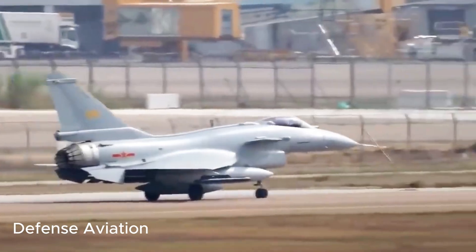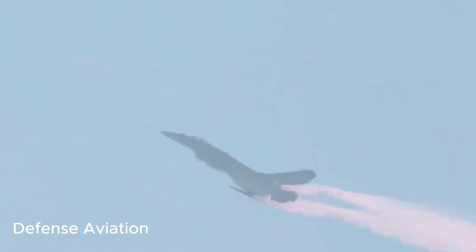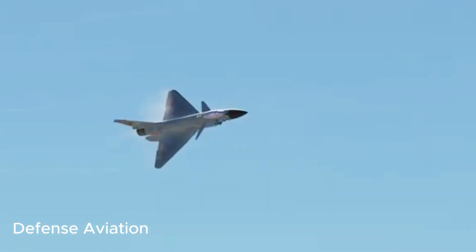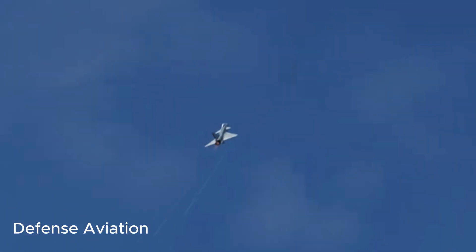These multirole combat aircraft, similar to the US F-16, are now equipped with advanced engines, electronic warfare systems, and PL-15 missiles. The August 1 Aerobatics team demonstrated the J-10C's capabilities, aiming to attract buyers from the region.